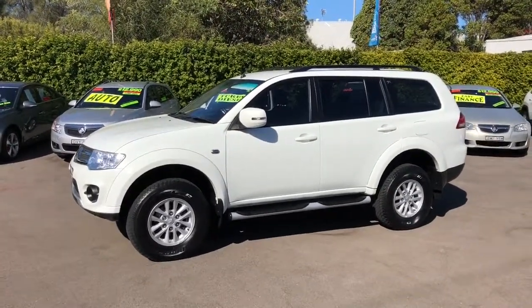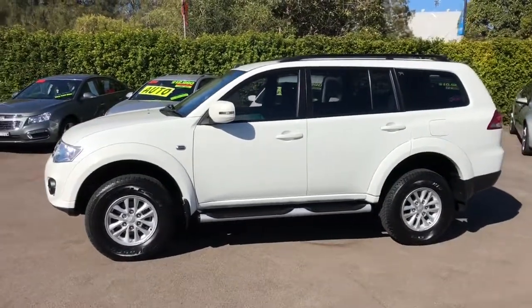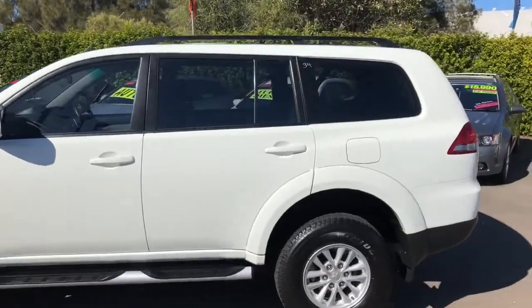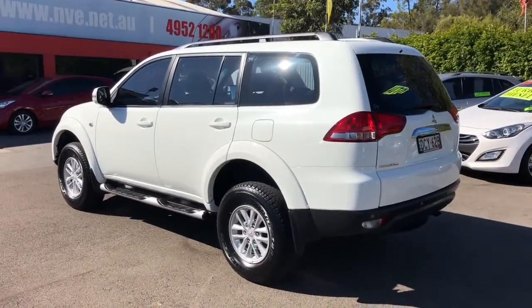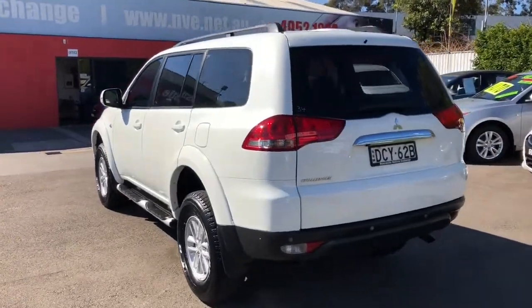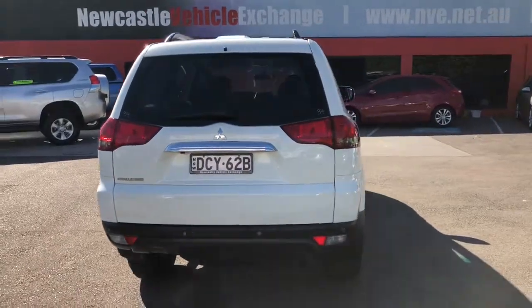It's a 2.5 litre turbo diesel and they're a proper four-wheel drive, with high and low range and a diff lock button. If you're looking for a proper four-wheel drive, you might consider one of these. With a tow bar and electric brakes, you can tow up to three ton, and they've got lots of room in the back, which I'll show you shortly.